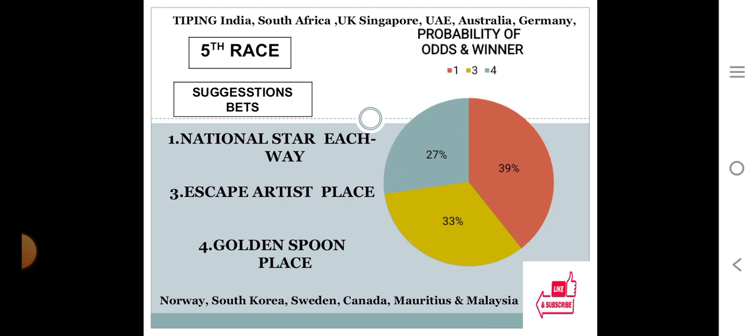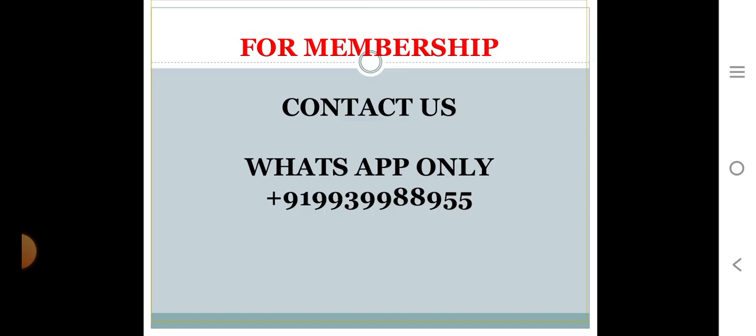In this condition the system suggests number one as HBA prospects with 39% personal rating, number three for place with 33% personal rating, and number four for place with 27% personal rating. For memberships, kindly contact us at +91 99 3299 8899 55. Thank you.